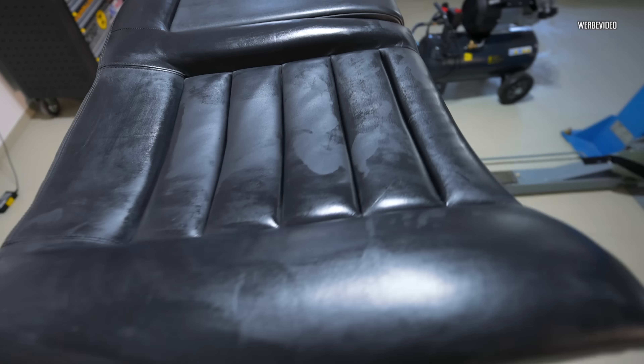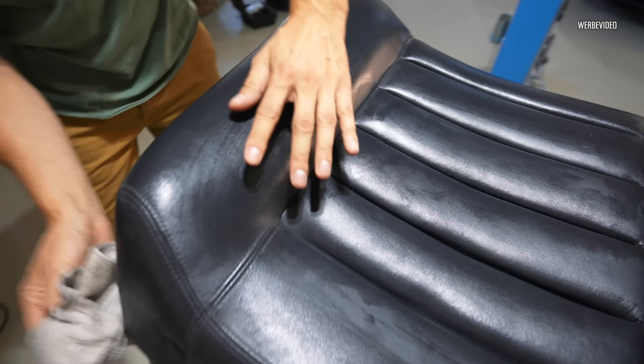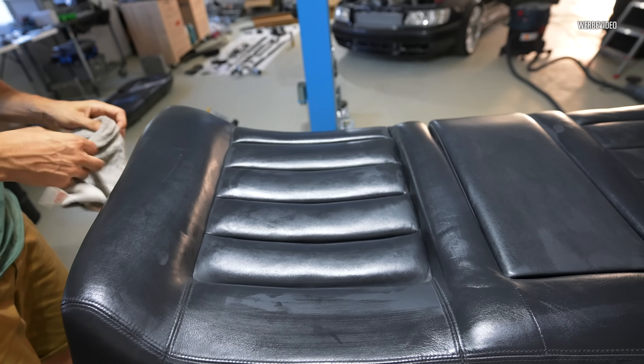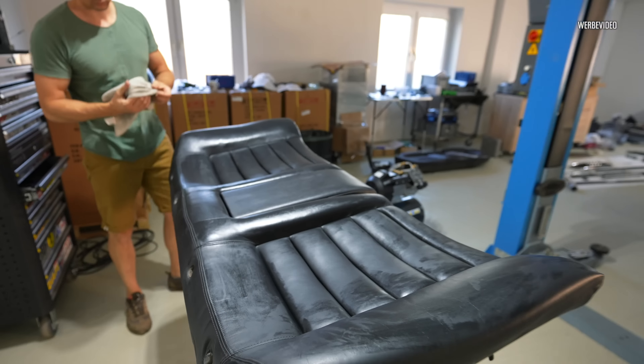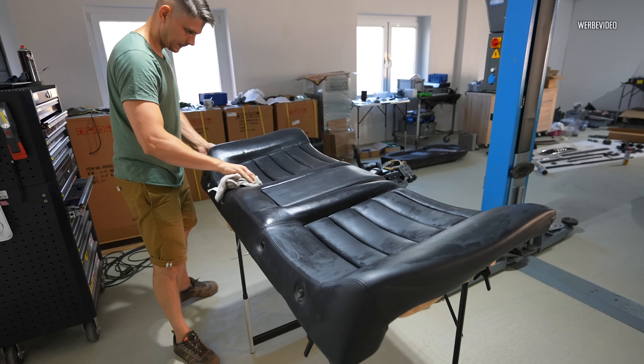Next chapter: rear seat bench. Completely dusted off, freshly treated with leather care. I think that's enough for now — we'll do it again properly in peace later, maybe a small full detail treatment. But for the urgent appointment this should be fine. We put them in now — the good cuts.